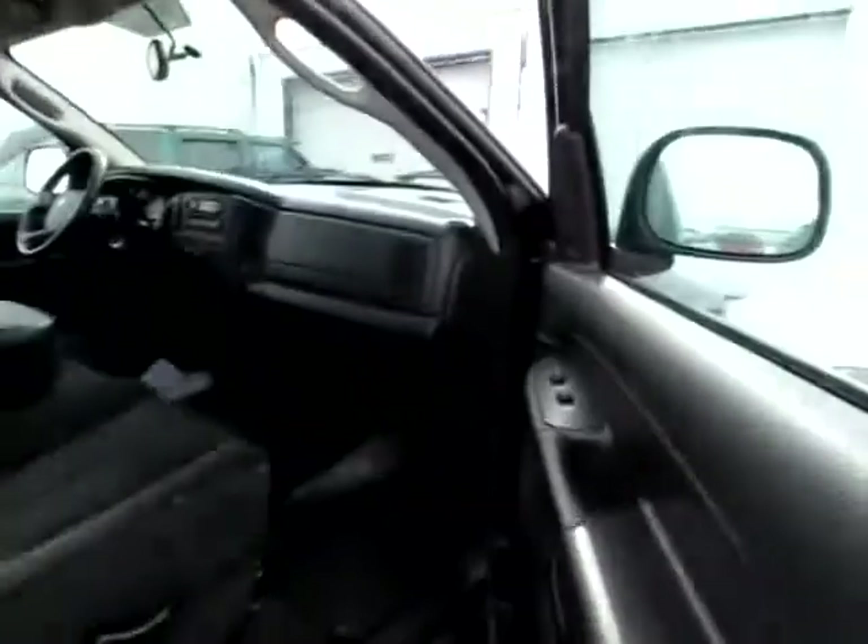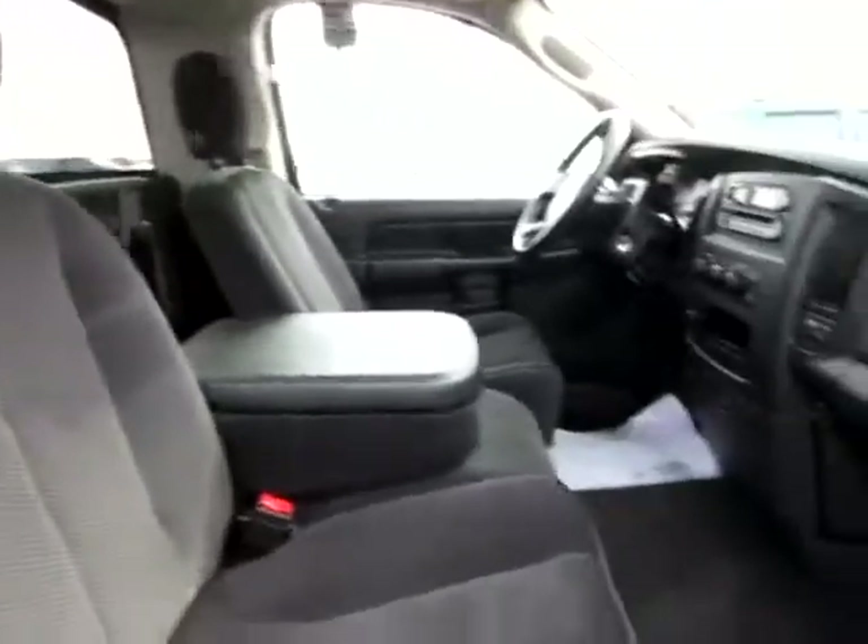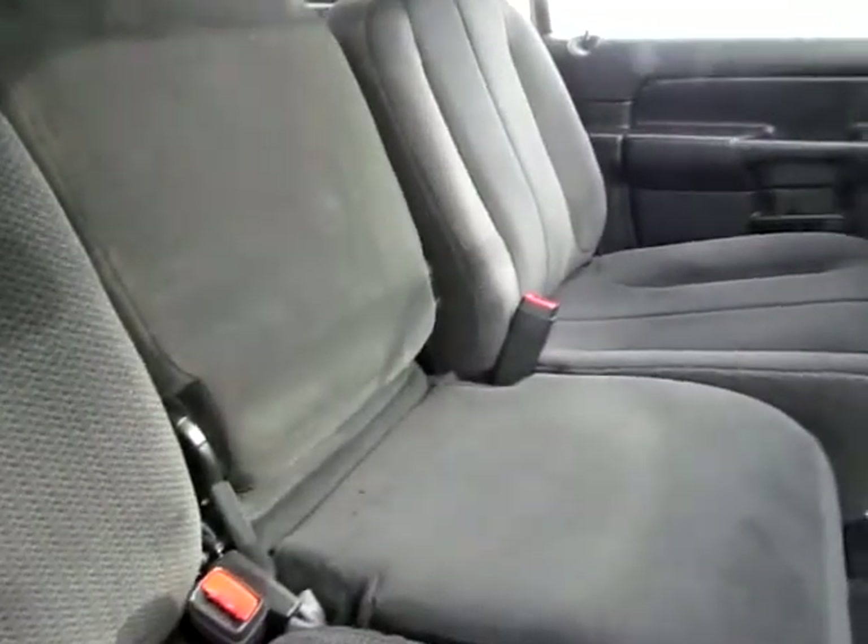Inside, let's see the general idea. We've got a console in the middle that flips up so that you can seat three people in the truck. There's a storage area back here, and the window opens.